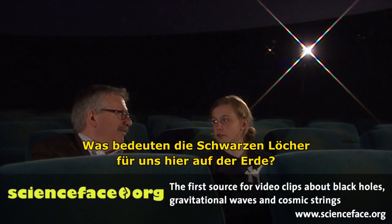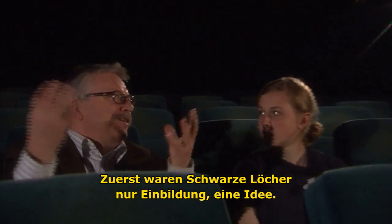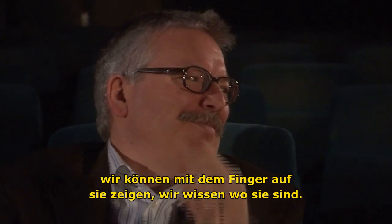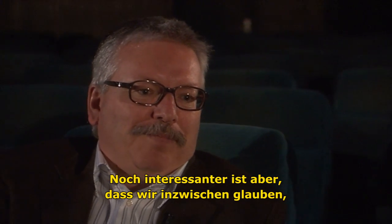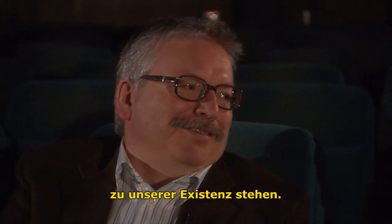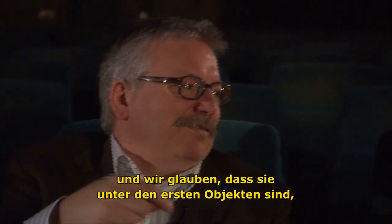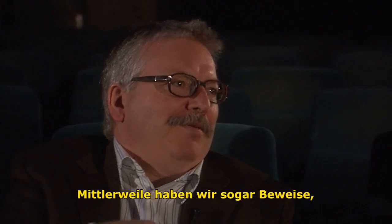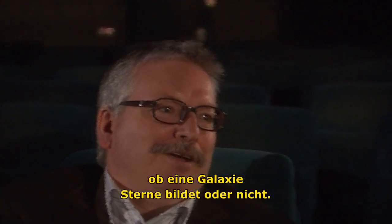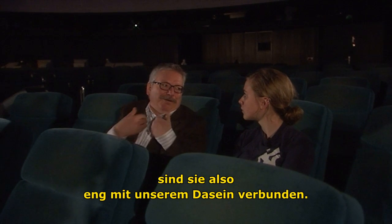What do these black holes mean for us on Earth though? Do they have any effect? That's a good question. Originally black holes were just a figment of imagination and theory. But now we have found them — we really know we can point to them. And now I think it's even more interesting that we believe black holes have an intimate relation to our existence. There are black holes in the center of every galaxy. We believe they are the first objects, or close to the first objects, formed in the galaxy. And we have even some evidence that they are influencing their galaxy — they can tell a galaxy whether it is allowed to form stars or not. So somehow we still don't understand why they are intimately related to our sheer existence.